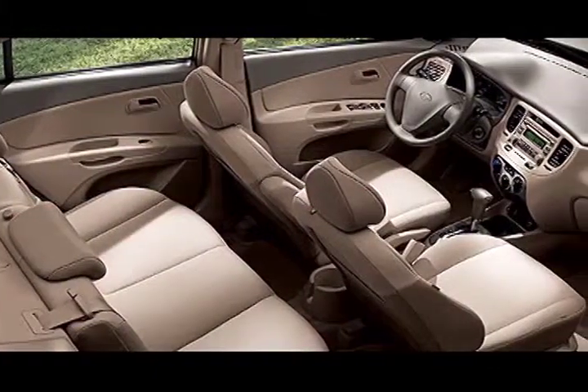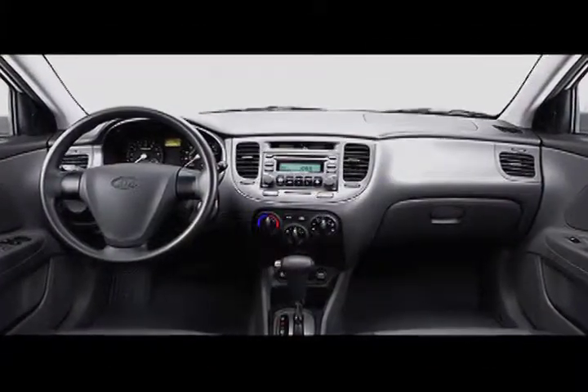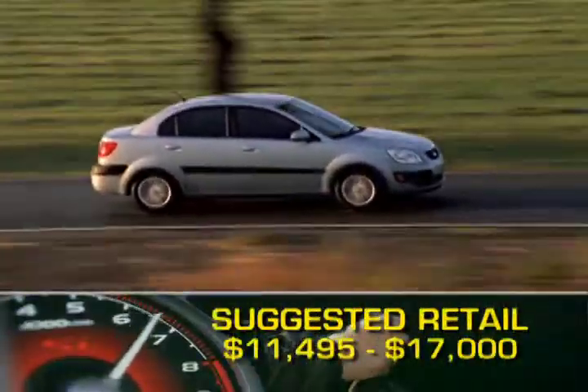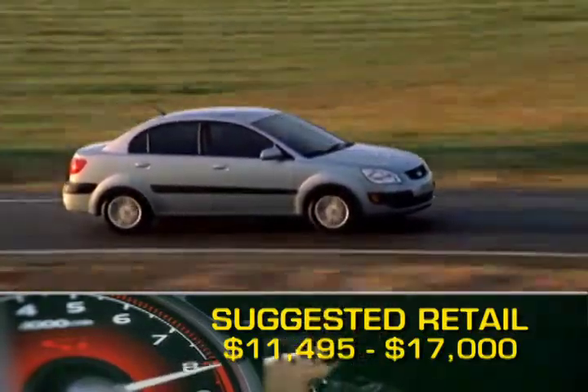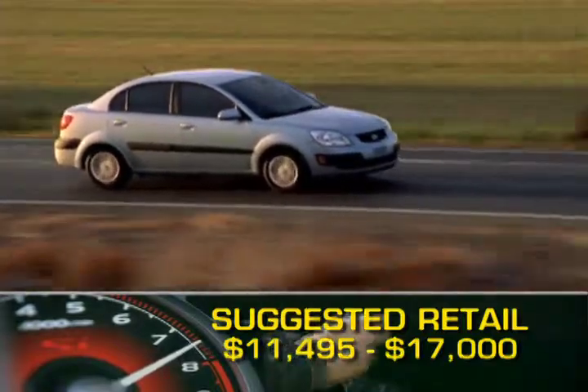60/40 folding rear seats, tilt steering column, and an AM/FM CD audio system are all standard on LX and SX models. Base MSRP for the 2009 Kia Rio is $11,495, and a fully-loaded Rio 5 SX will top out at around $17,000.